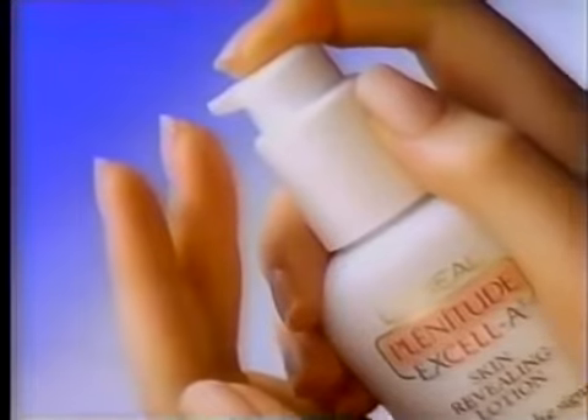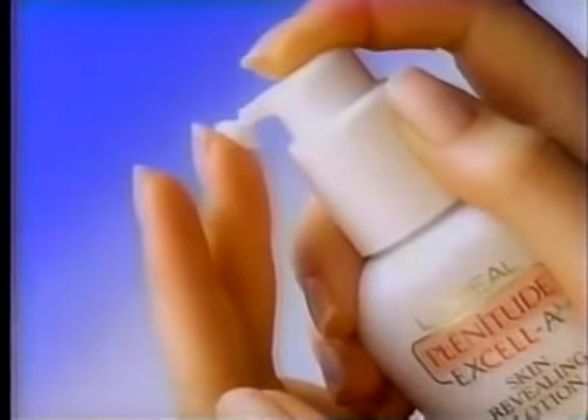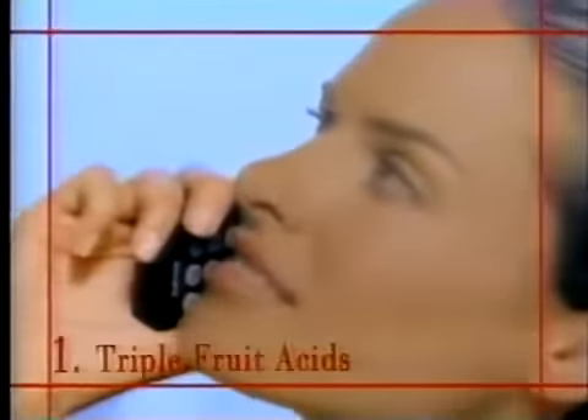I live with the times. Progress. To reveal new skin, I've discovered Plenitude XL A3 with Triple Fruit Acids — an innovation from L'Oreal. XL A3 with Triple Fruit Acids lifts away dull cells and reveals new skin.